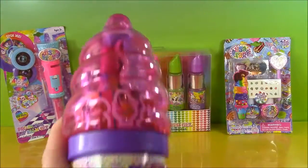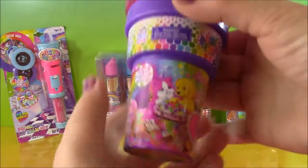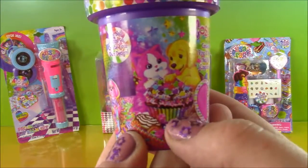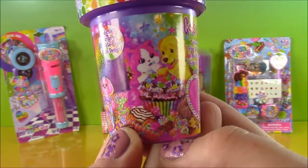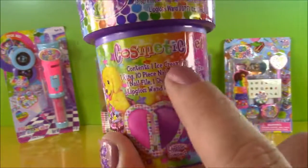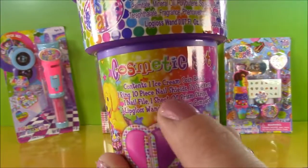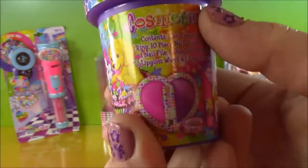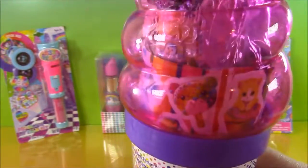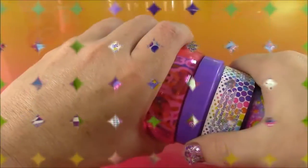I'm going to remove that and I think we're good to go. First, let's look at the bottom of the cone. It's got the cute little kitty and puppy and they're eating a cupcake. There's all these pretty little candies and it says cosmetic set. We don't have to read the contents because we're going to be surprised when we open it. And look at this — it's a keepsake bank!